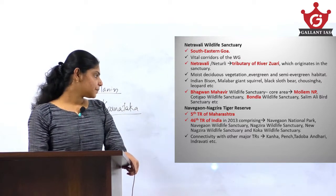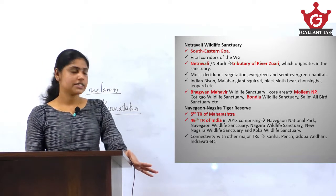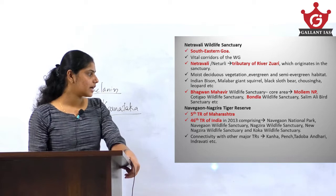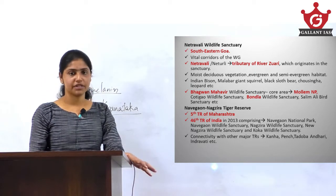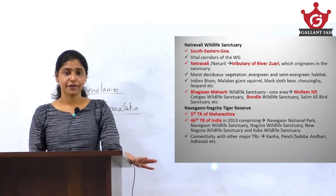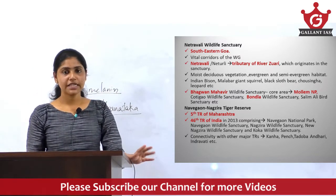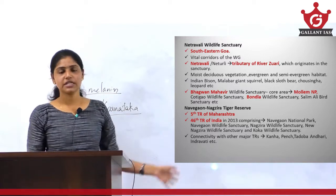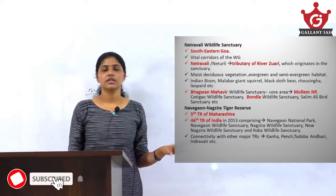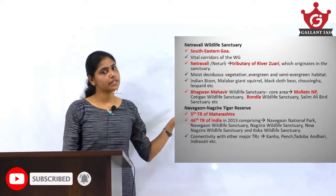Navegaon Nagzira Tiger Reserve also has connectivity with other important tiger reserves in the country, such as Andhari, Pench, Tadoba Andhari, and Indravati. These are the important facts regarding these two protected areas, discussed here because the black panther was recently spotted in both of them.